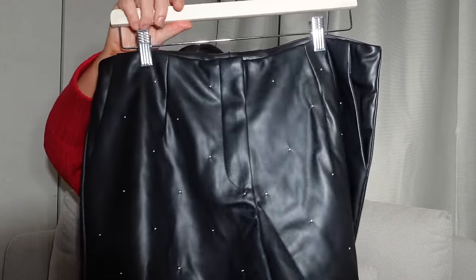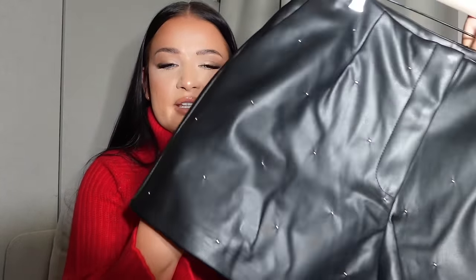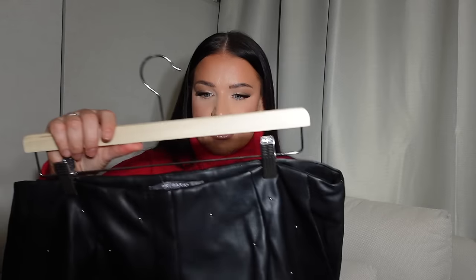Next are these shorts — I loved them. There were plain ones and then these ones which have got a bead detail in them, which I thought would be so nice for this time of year with a bodysuit from my brand At Your Last Style and tights. I've gone for these in a size 16, so I'm not sure how they're going to fit as sizing can sometimes be hit and miss with shorts.